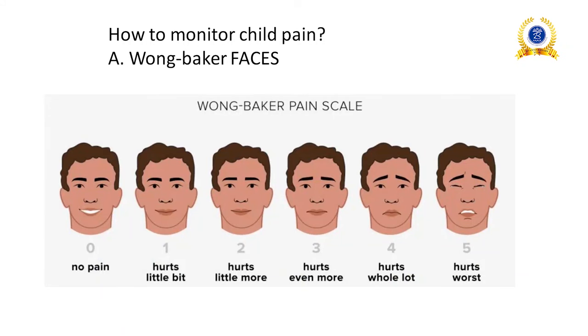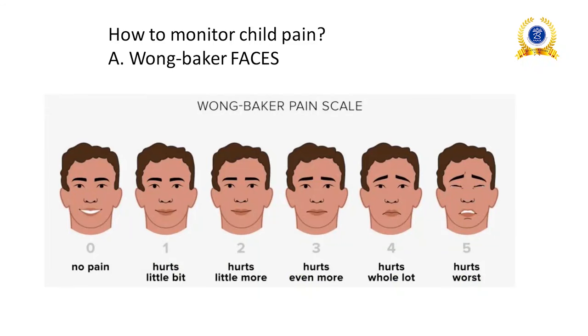How to monitor child pain: child pain is monitored through pain scales. For children we use the Wong-Baker Faces scale. Score 0 is no pain, 1 hurts a little bit, 2 hurts a little more, 3 hurts even more, 4 hurts a whole lot, 5 hurts worst. This is the Wong-Baker pain scale.